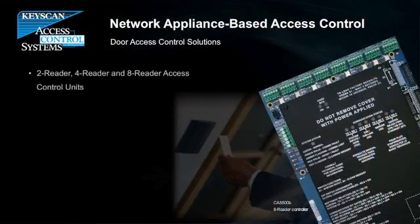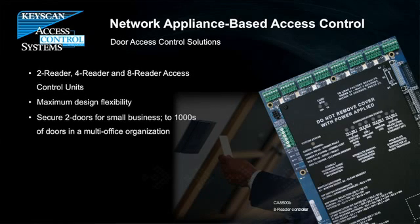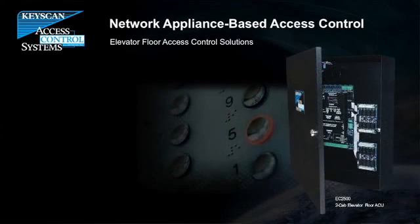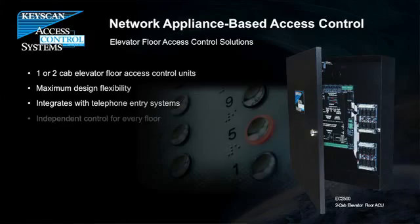Keyscan's innovative hybrid approach to network appliance-based access control architecture gives you unmatched flexibility for new installations or revitalizing aged or failing access control systems. Our full line of access control units allow you to easily replace existing access control infrastructure while in many cases utilizing existing cabling, readers, and even credentials.